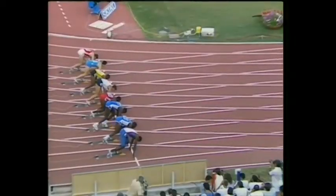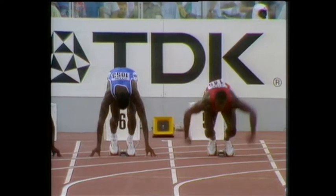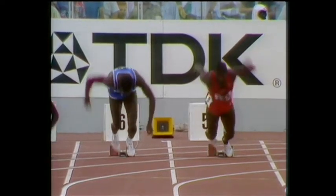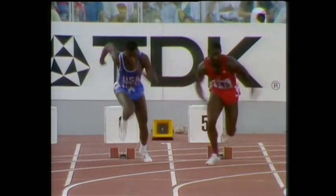Now, as you all know, Johnson was found to be taking drugs to help his actual running. But drugs don't do anything to help your reaction time. And Johnson's reactions are quite remarkably fast. The question is, how do they compare with yours?